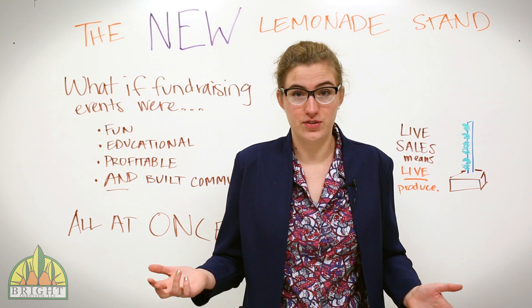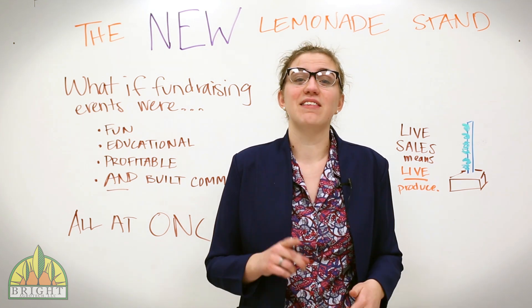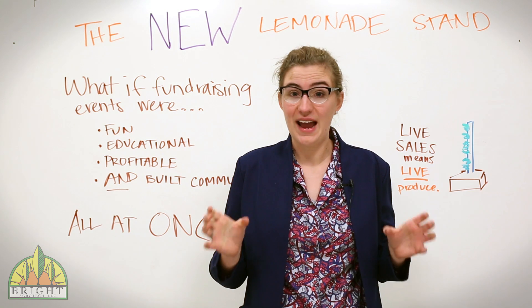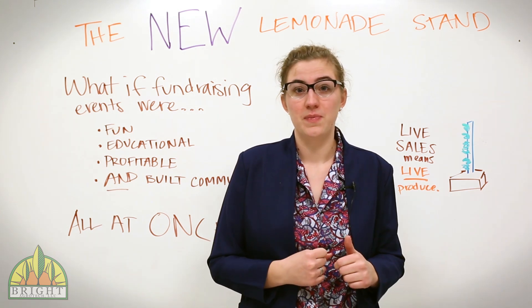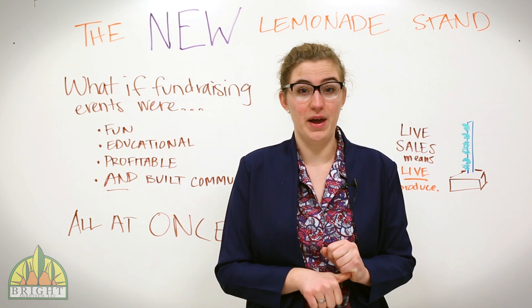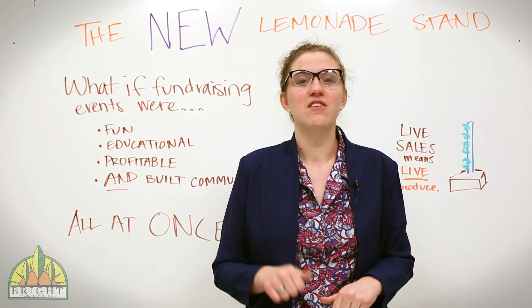So why does this matter to schools? Because in the last several years, more and more classrooms have been using the same towers as teaching tools. And recently, a few innovative educators have started using hydroponic towers to do something even more: fundraising.